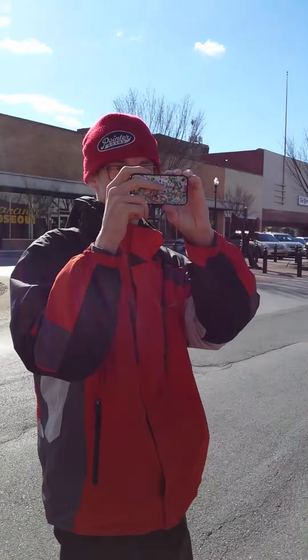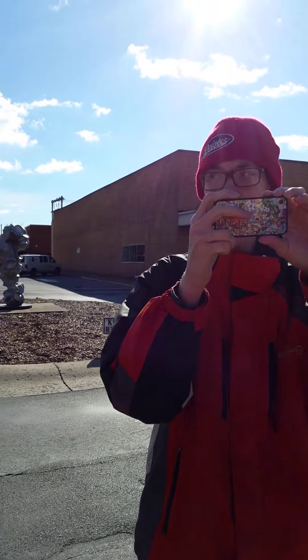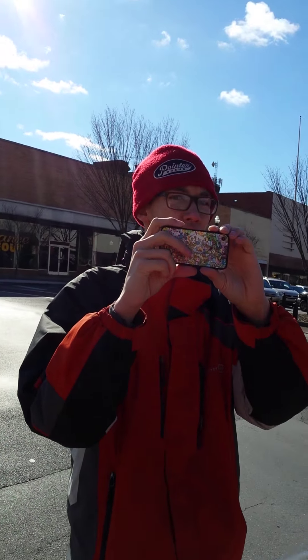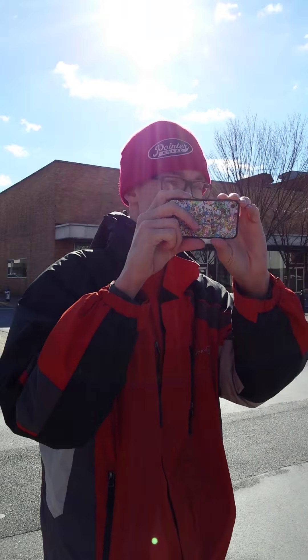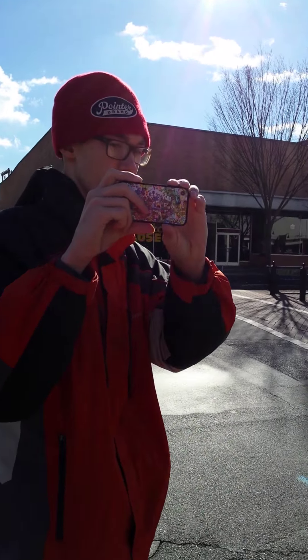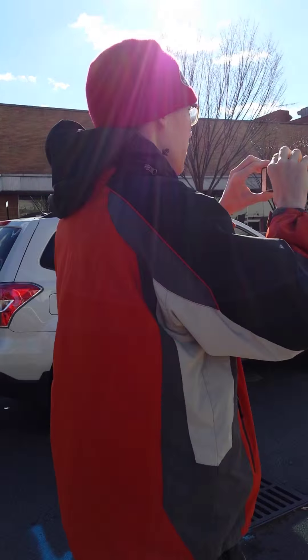Hi everybody, guess what? I'm with Jackson Slater. We are in the middle of our... We've got Devin Edward White here. D586. We are about to ride the old Otis elevator in the First National Bank building that we all know in Los Angeles. First National Bank.